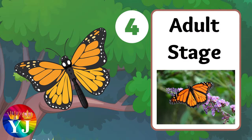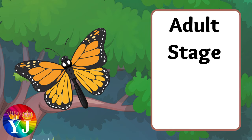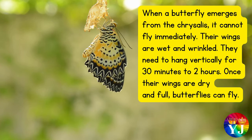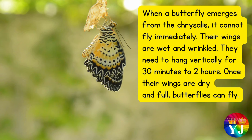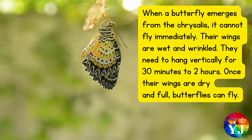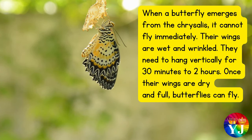Stage 4: Adult stage. When a butterfly emerges from the chrysalis, it cannot fly immediately. Their wings are wet and wrinkled, and they need to hang vertically for 30 minutes to 2 hours. Once their wings are dry and fully expanded, butterflies can fly.